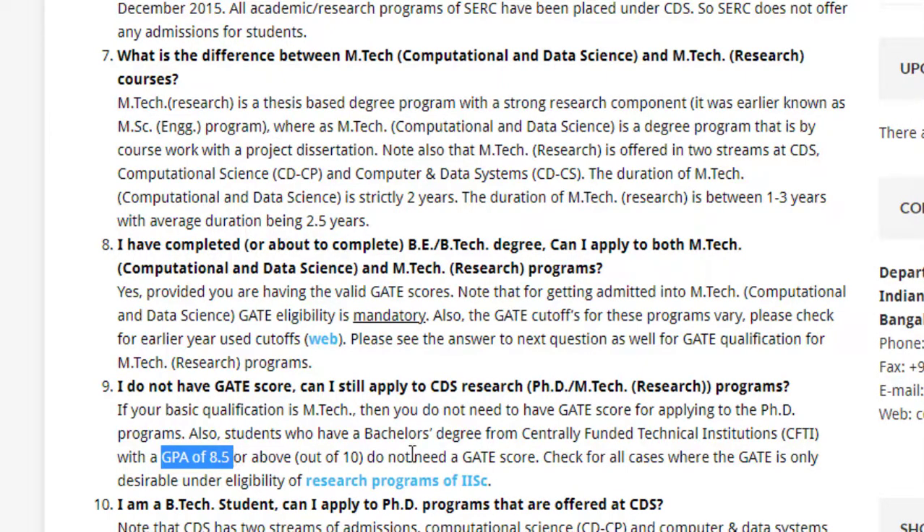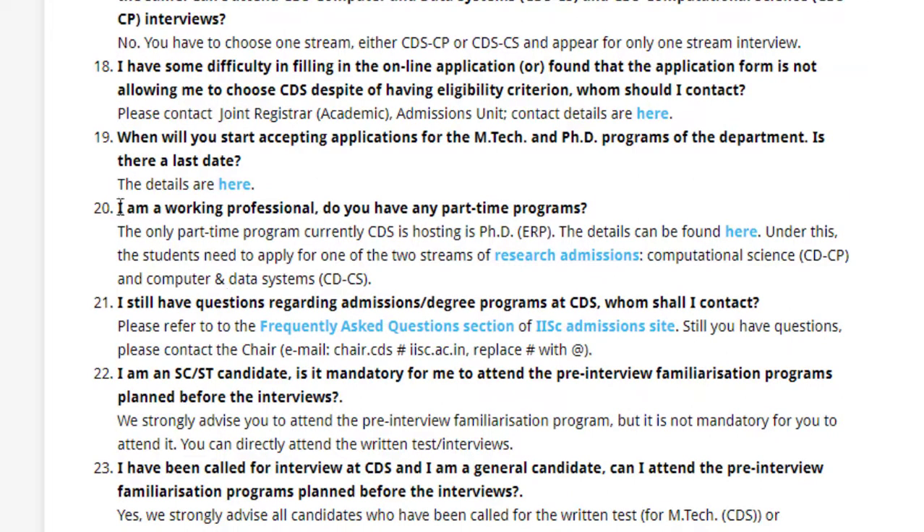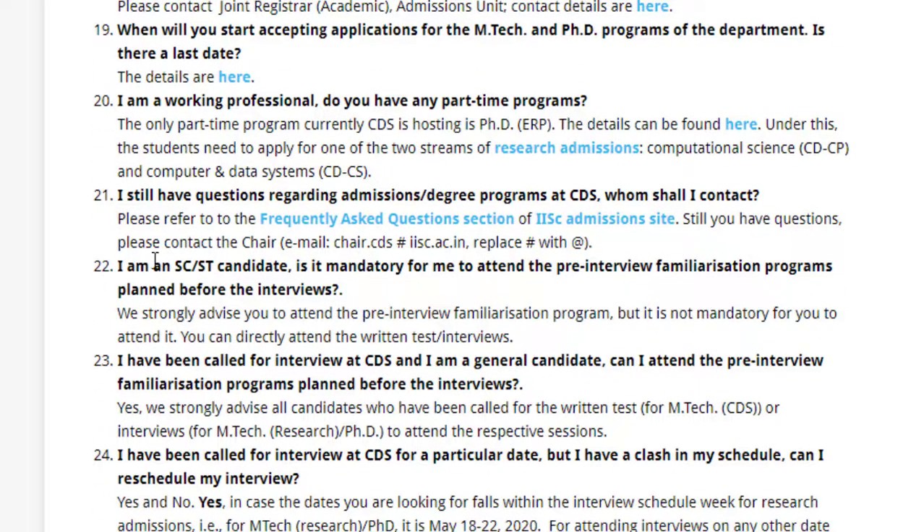For working professionals, the only part-time program CDS currently offers is a PhD in ERP, so there is no part-time option for this MTech — you need to be available full-time. For SC/ST candidates, it is strongly advised to attend the pre-interview familiarization program, but it is not mandatory; you can directly attend the interview and tests.